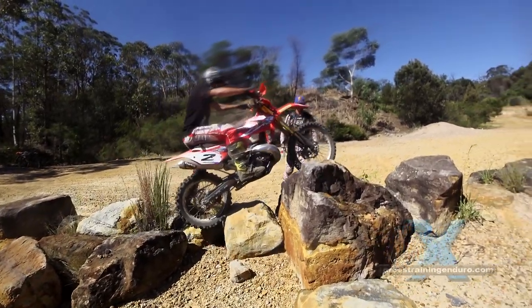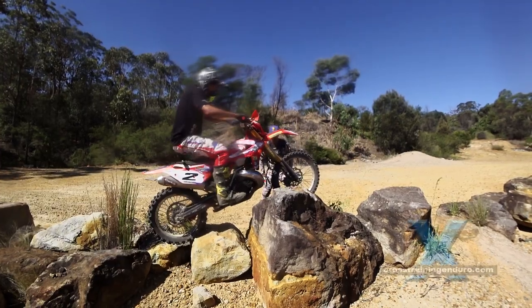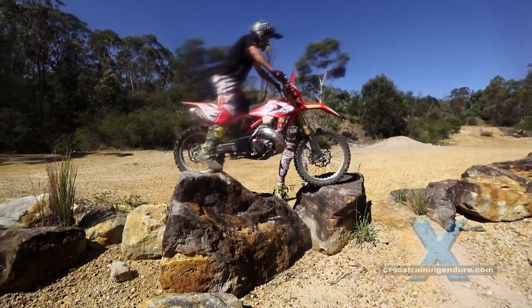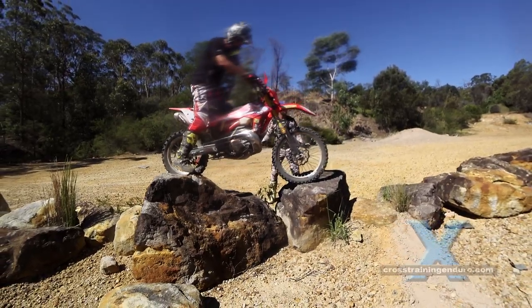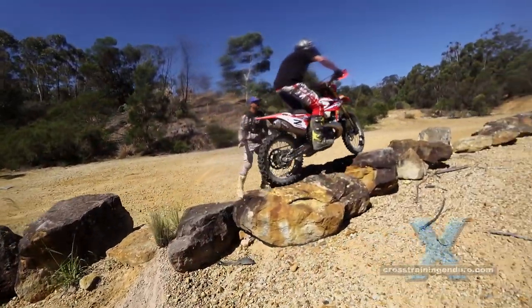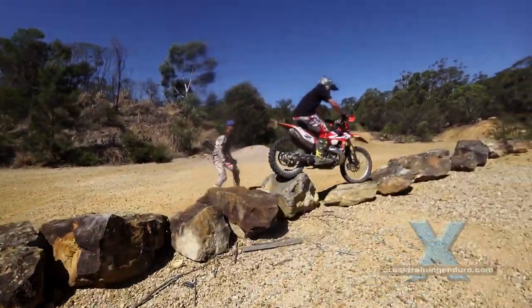Again, very strategic foot placement. Waiting and deweighting over the big gaps, then Tim really picks up the speed over the relatively easy section.